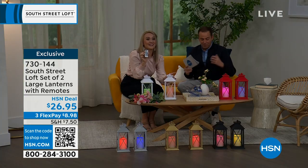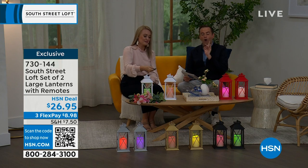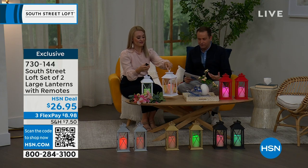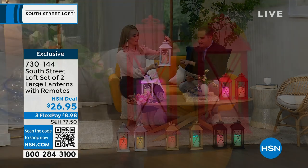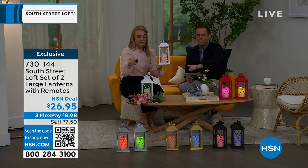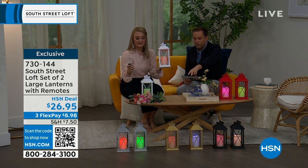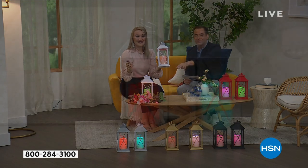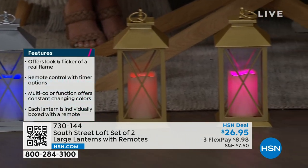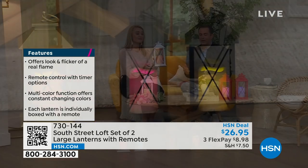You'll notice the beautiful glow from the LED technology. There's a steady or flicker mode as well. We have the white and red in front of us, and on the ground we have two in black, two in gold, and two in silver. The silver, gold, and black are extremely limited — around 100 to 150 units.